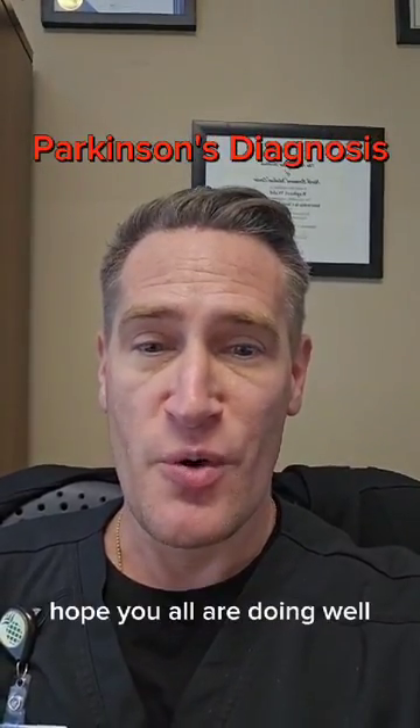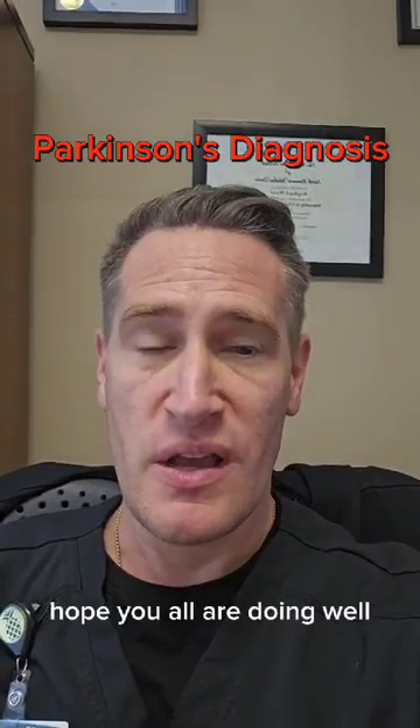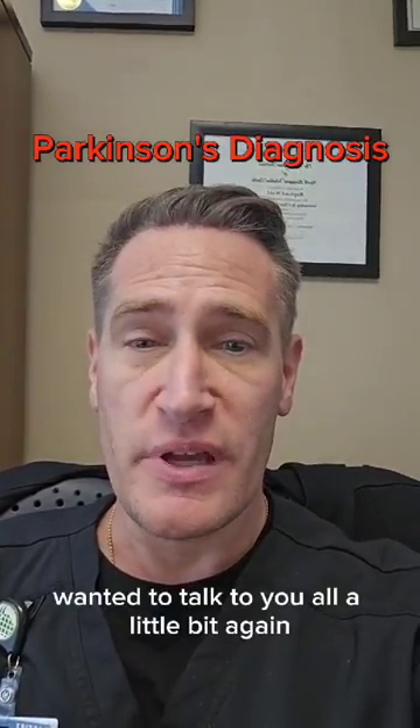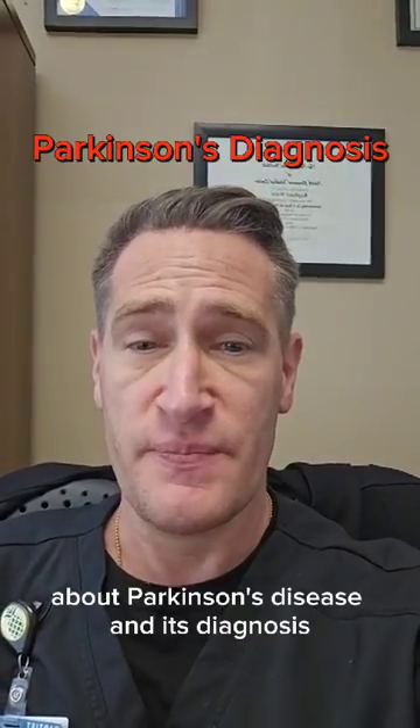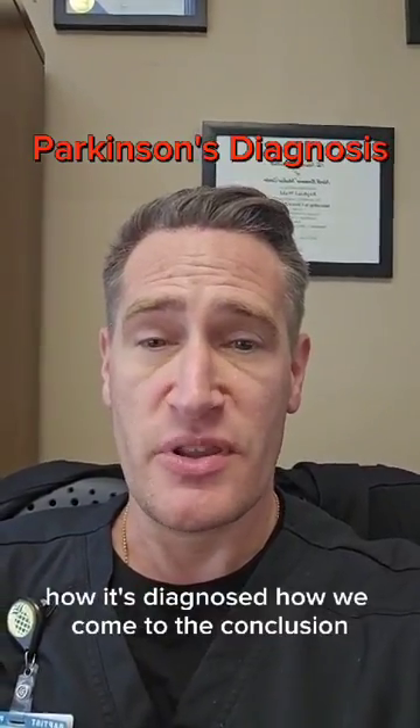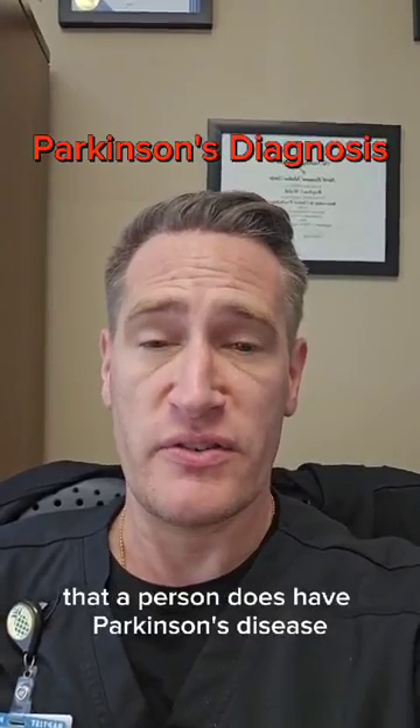Hey everybody, Dr. Rafi Wald here. Hope you all are doing well. Wanted to talk to you all a little bit again about Parkinson's disease and its diagnosis — how it's diagnosed, how we come to the conclusion that a person does have Parkinson's disease.